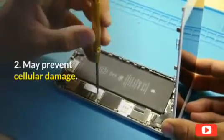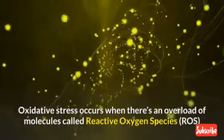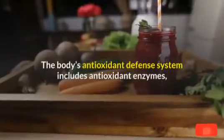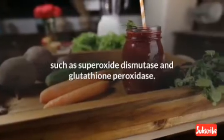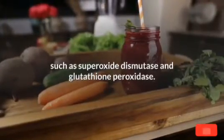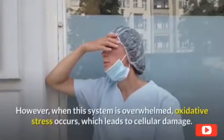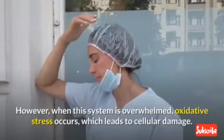2. May prevent cellular damage. Oxidative stress occurs when there's an overload of molecules called reactive oxygen species (ROS) that overwhelm your body's defenses. The body's antioxidant defense system includes antioxidant enzymes such as superoxide dismutase and glutathione peroxidase, which help keep ROS levels in balance. However, when this system is overwhelmed, oxidative stress occurs, which leads to cellular damage.